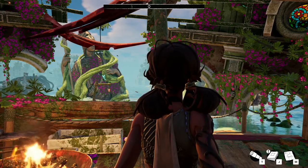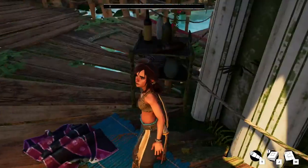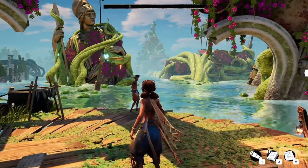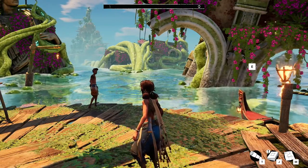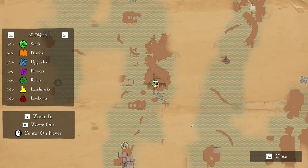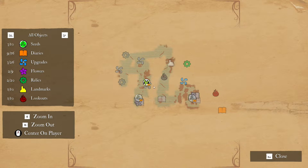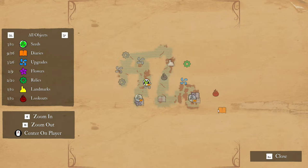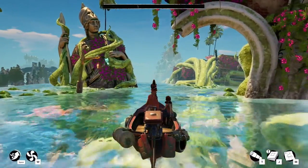Hello everyone, welcome back to Submerged: Hidden Depths. We won't mess around too much this episode — we're just going to get straight on the boat and find somewhere to go. Last time we spent quite a bit of time going around finding collectibles. Let's have a quick look at the map and see if there's anywhere we haven't explored yet. Let's just head west and see what happens.